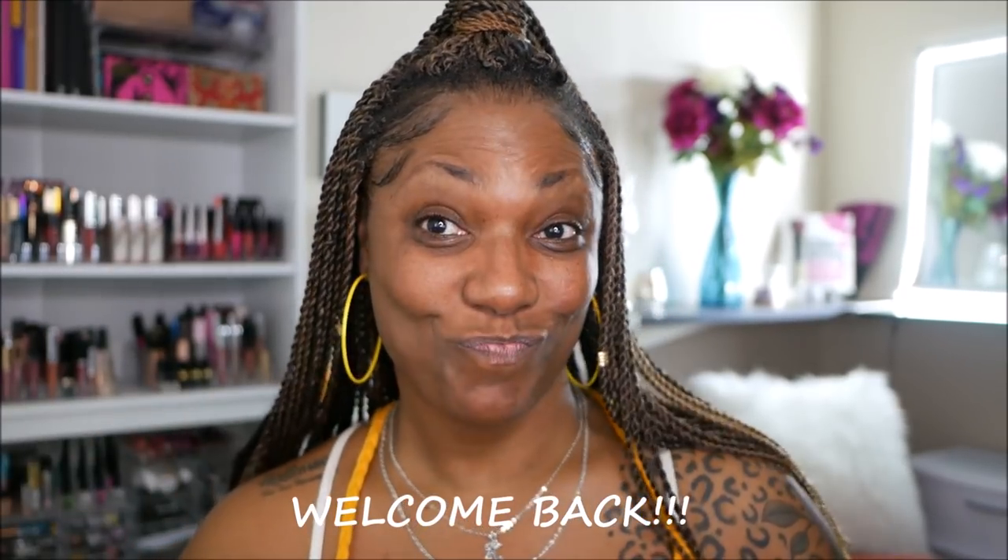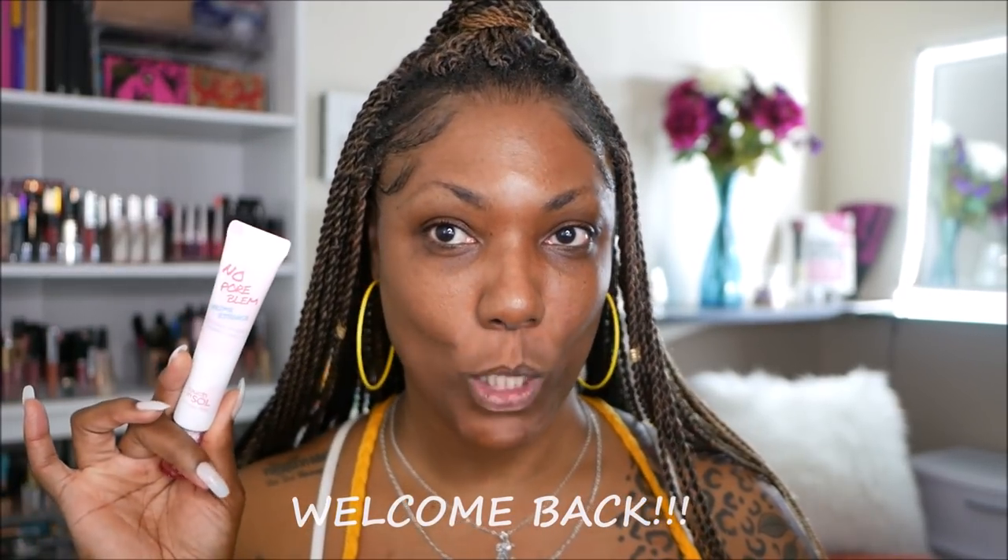Hi guys, welcome back! Today I decided to do a full face using some of the new products from my recent haul. To start out, I'm going in with my No Problem prime essence — I really like this stuff, it feels amazing — and I'm also going in with some of my Mario Badescu rose water facial spray to make sure I am nicely hydrated.